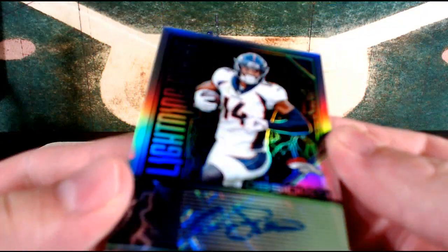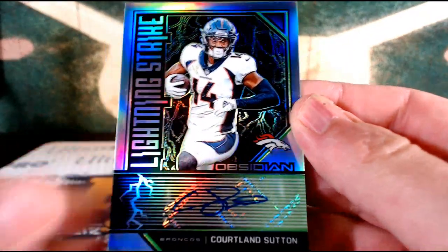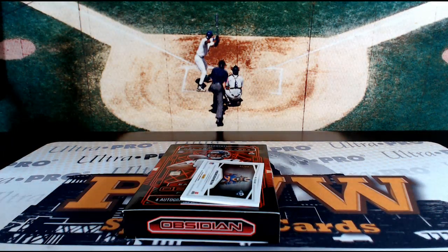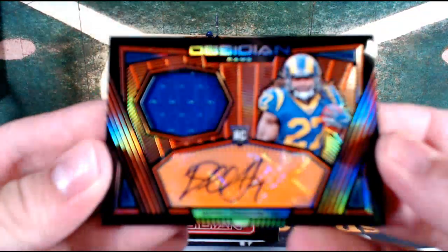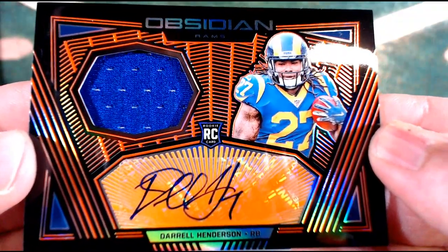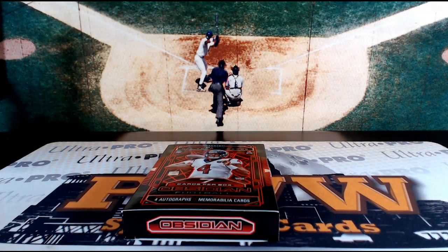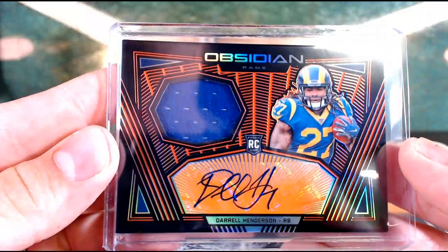Another Broncos hit — this is the Lightning Strike, Courtland Sutton. Now Denver has gone for the trifecta — Vladislav V with a three-piece with Denver. Nice stuff coming out of there for Denver. And we have one more — how about a Darrell Henderson RPA, Orange variation? Orange variation, Darrell Henderson, nice orange there for the LA Rams. Roberto A., nice Darrell Henderson Orange, 44 out of 75.